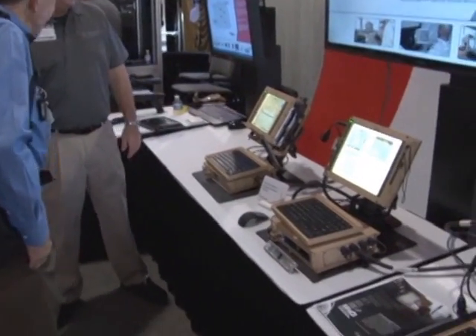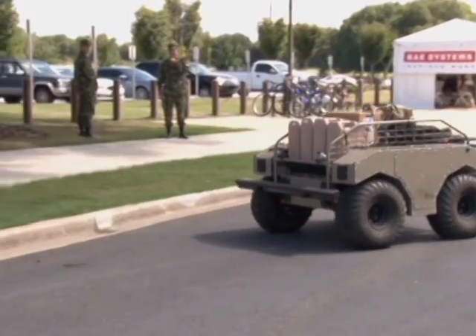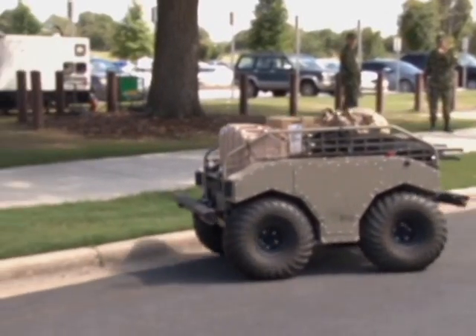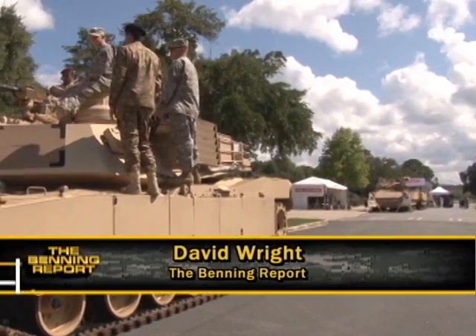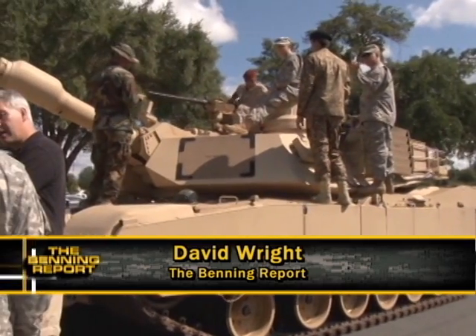With the ever-increasing pace of technological evolution, the Army needs to keep developing new solutions for us to achieve overmatch in our future conflicts. David Wright, Fort Benning TV.